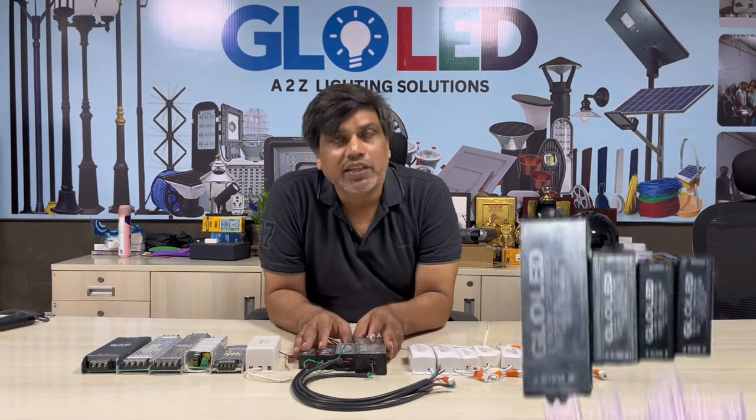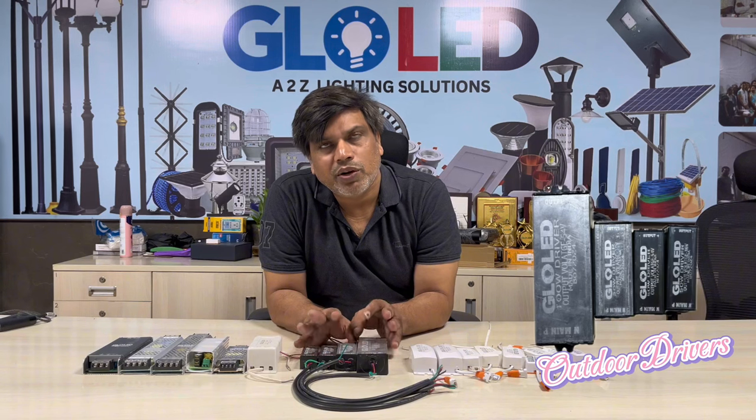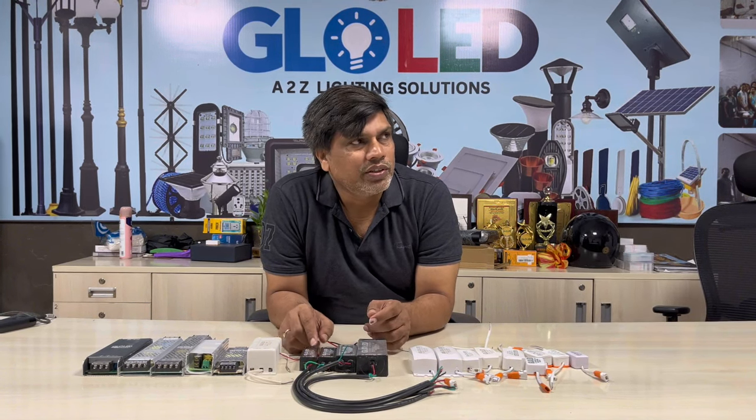If you have street light drivers, or flat light drivers, or outdoor drivers, even CC drivers — 24W, 36W, 50W, 100W — it is a range. These are different drivers.